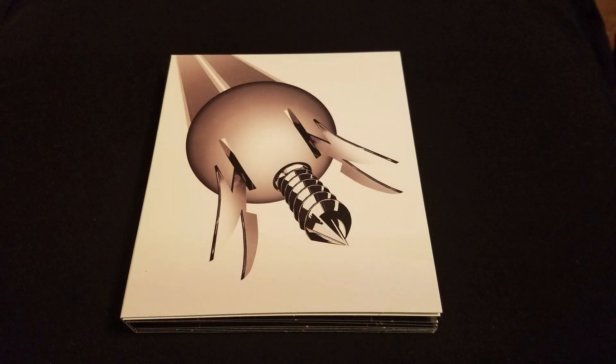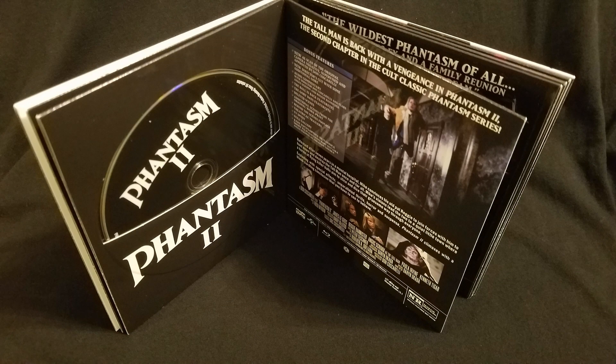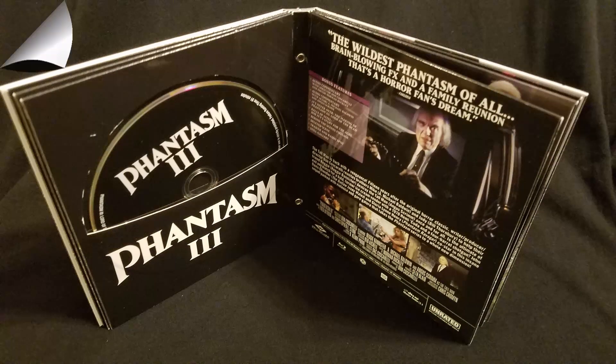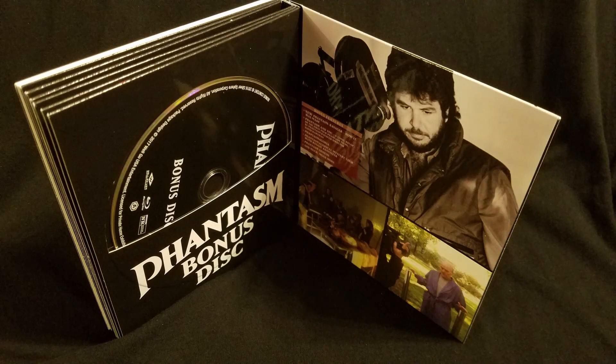I gotta say, I don't really like the setup here. The book is nice and sleek looking with some great images and design, but I hate the way we have to slide the discs out. My Friday the 13th Blu-ray collection is like this, and it's something that, after time, will end up scratching up the discs. They do seem to slide in and out pretty easily, though.